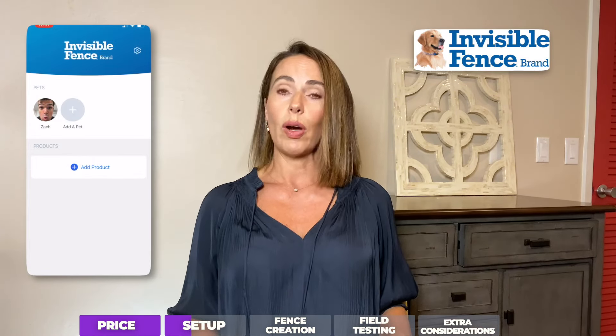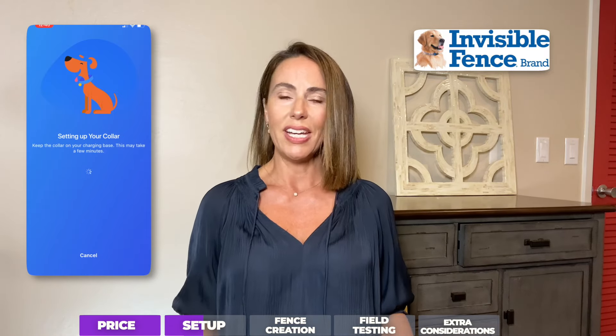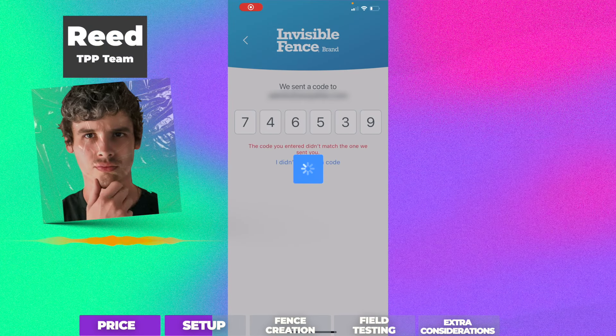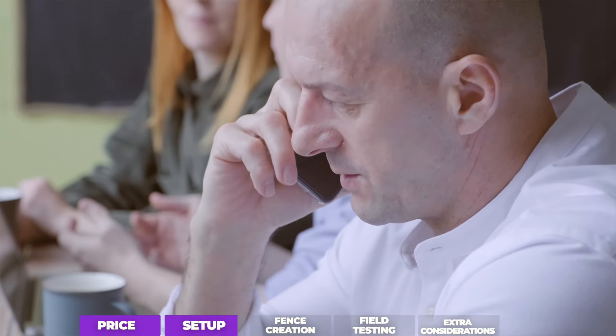Compare this with the Invisible Fence, where the setup experience was an intense struggle. It took my team close to an hour and a half and we never really got it fully set up. It was buggy, had loading problems, and the connection never really lined up. They may have the worst app I've ever used — it froze even after uninstalling and reinstalling everything. Ultimately we had to get their customer service on the phone, and sadly that proved less helpful than we had hoped. They suggested we step outside while working on the GPS connection, but that didn't really help. Major red flags.